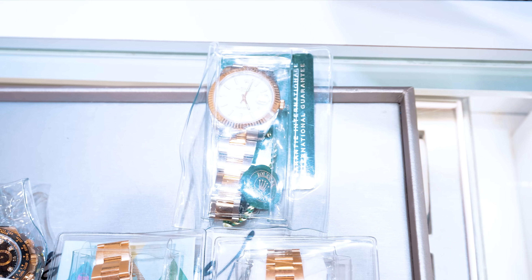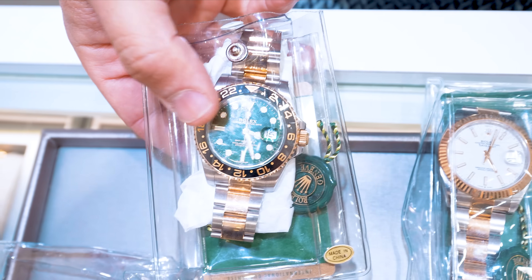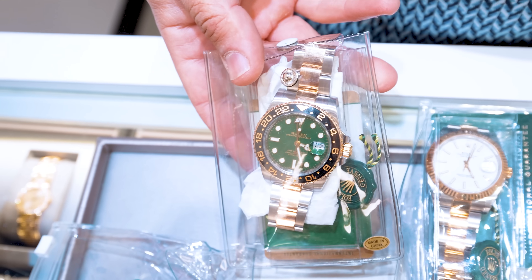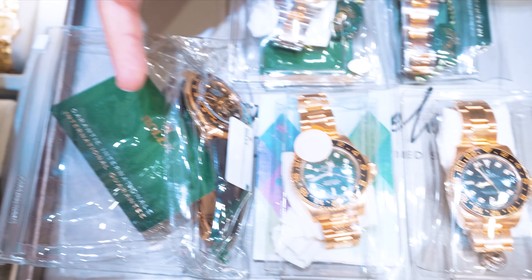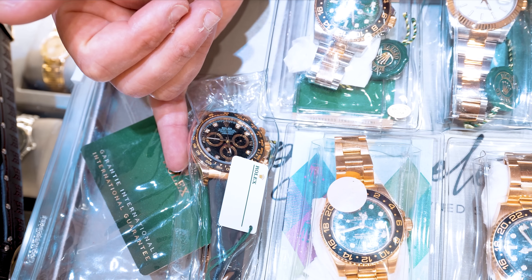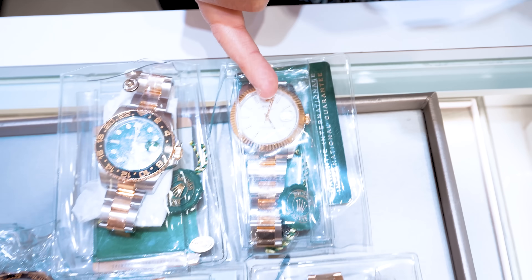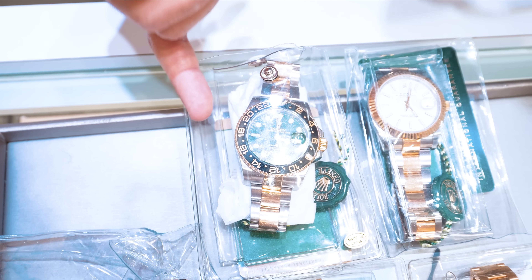There's also a cool two-tone GMT with a factory green dial. Prices: $37,500, $45,000 — the 2022 new old stock at $43,500, another new old stock at $17,000, and one at $21,000.